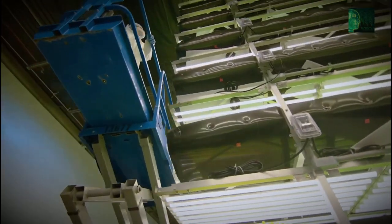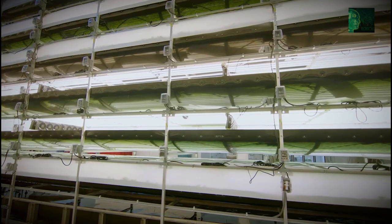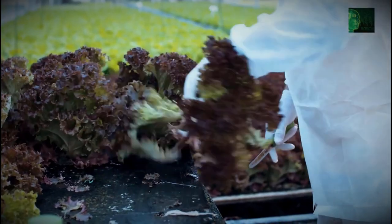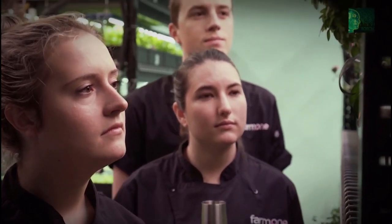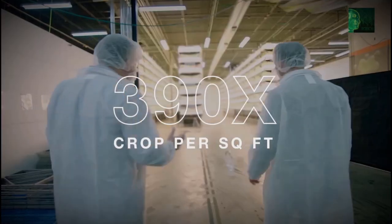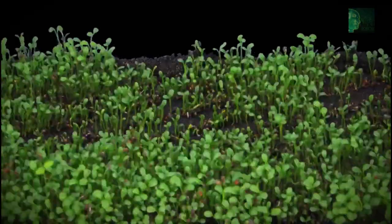While Farm One is still quite new, AeroFarms has been around since 2004 with the same goal of totally controlled agriculture. Originally located in an old warehouse in Newark, New Jersey, AeroFarms has expanded into nine large-scale facilities worldwide, selling their produce through the retail brand Dream Greens. They manage their greens from seed to package and produce 390 times more crop per square foot than the traditional farming field, because they can grow each plant in half the time.